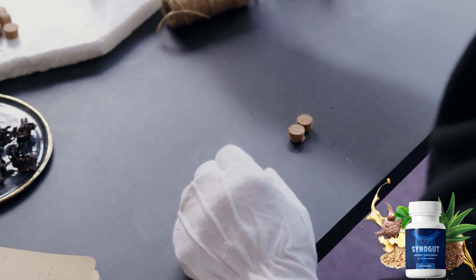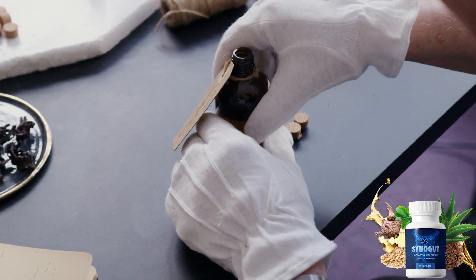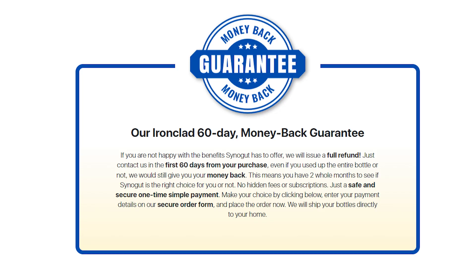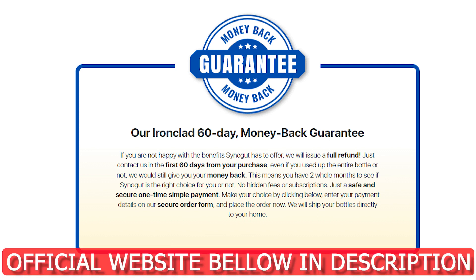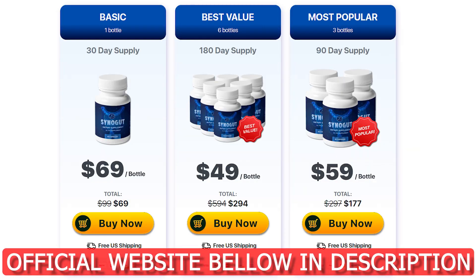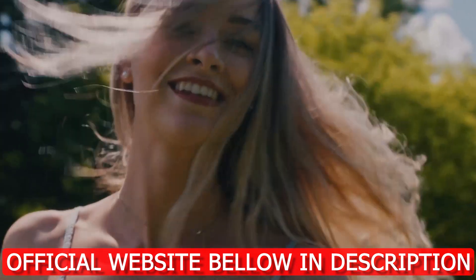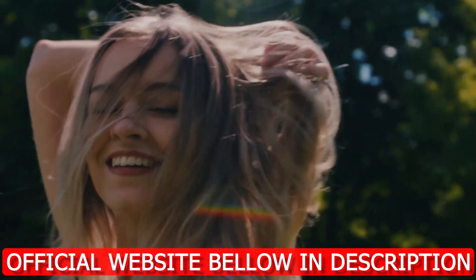If you're looking for a way to improve your gut health and overall well-being, then CineGut might be worth trying out. With its natural ingredients and proven benefits, it's definitely a supplement to consider. Thank you for watching our review of CineGut. If you've tried this product before, let us know your thoughts in the comments below. And don't forget to subscribe to our channel for more reviews on the latest health products.